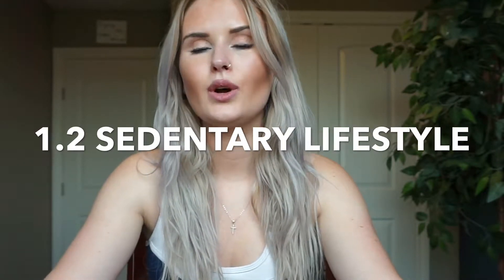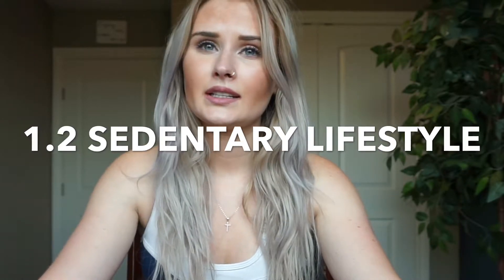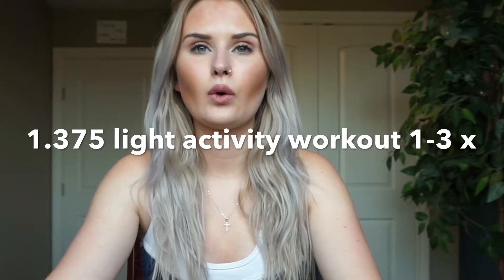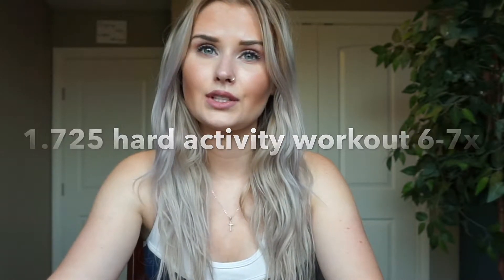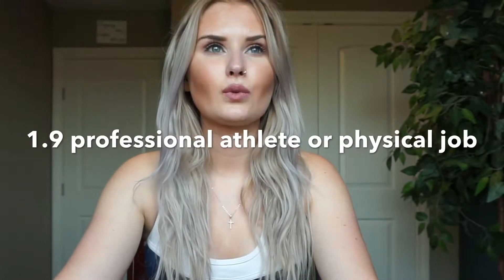The activity factor amounts are: 1.2 for a sedentary lifestyle — basically just walking to your mailbox, sitting at a desk job; 1.375 for light activity, working out one to three times a week; 1.55 for moderate activity, three to five times a week; 1.725 for hard activity, six to seven days a week; and 1.9 if you're a professional athlete or doing very hard physical labor. Don't overestimate your activity level, as it will make your calorie estimate too high.